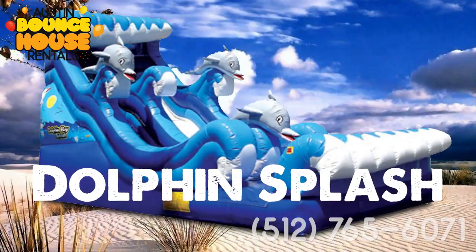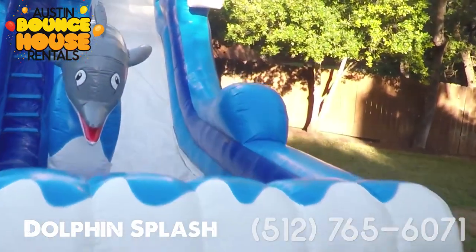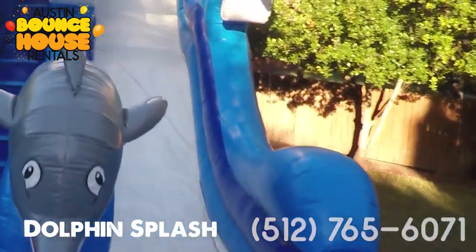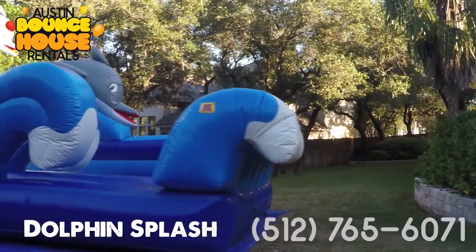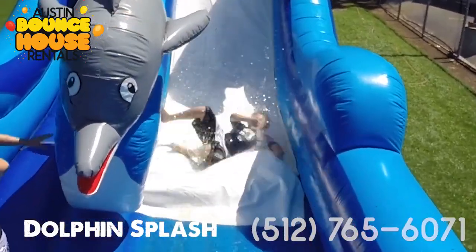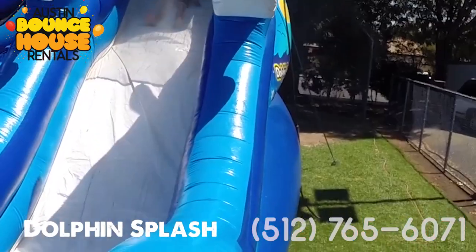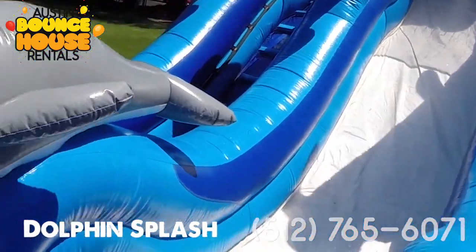The Dolphin Splash Waterslide for $350. This 20-foot-high super slide features a large, single-lane slide with double humps, which give you that rollercoaster, airtime feel, and a splashdown zone. With the inviting and cute dolphins luring you into a false sense of confidence, the Dolphin Splash Slide offers thrills like no other waterslide in town.